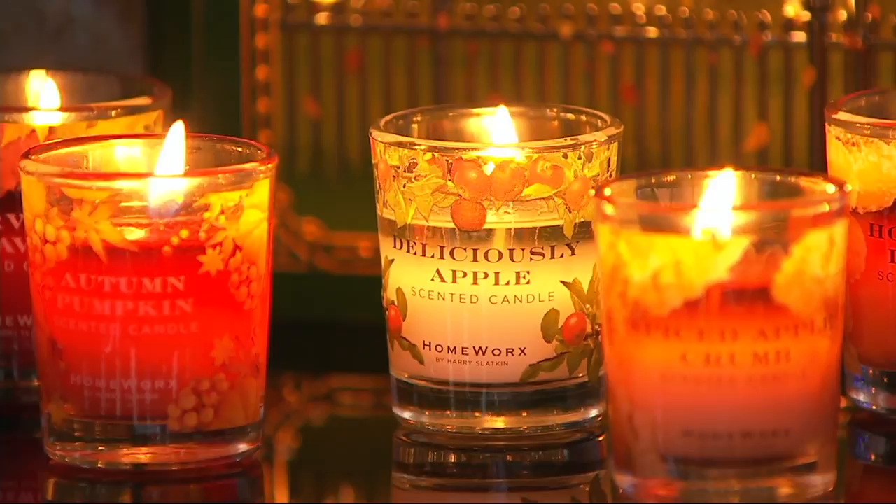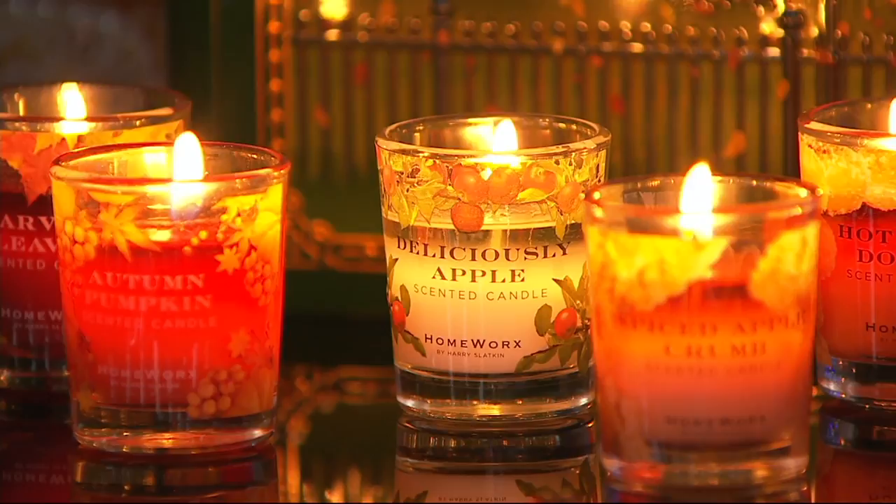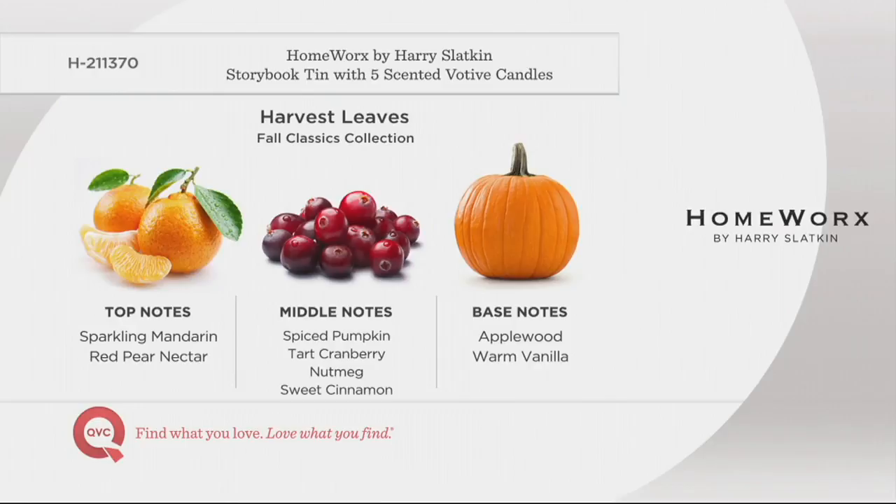Harvest Leaves is more of a gourmand full scent — spiced pumpkin, mandarin, cranberry, fir balsam, and applewood. How is it different from Autumn Pumpkin? Autumn Pumpkin puts you outside sitting in a patch evoking fall. Harvest Leaves goes a little more foodie and gourmand — the spiced pumpkin, mandarin, cranberry, fir balsam, and applewood mix together. This is decadent and extraordinary.